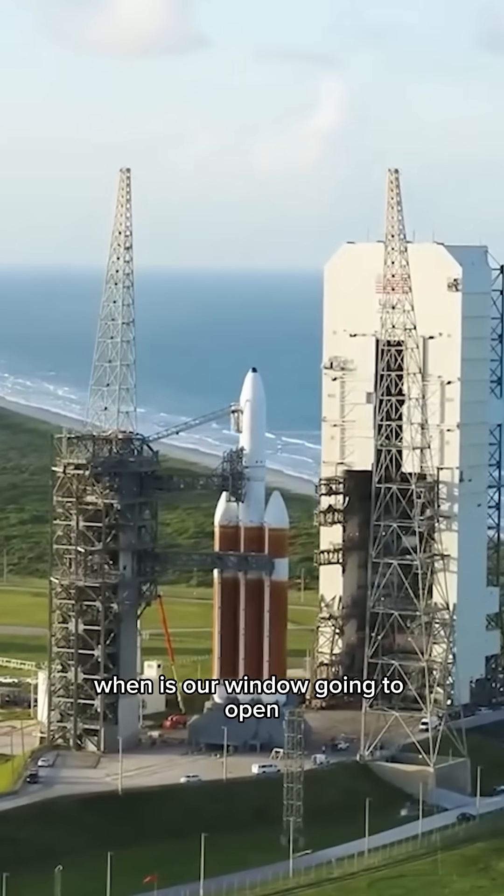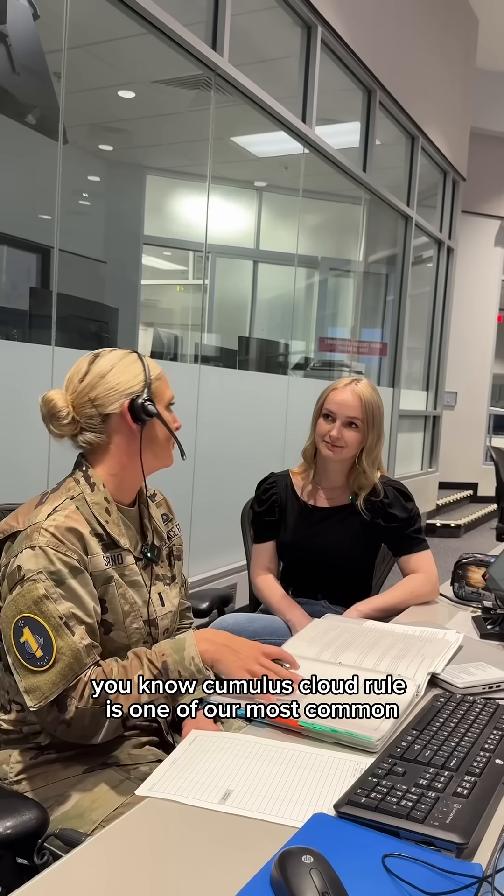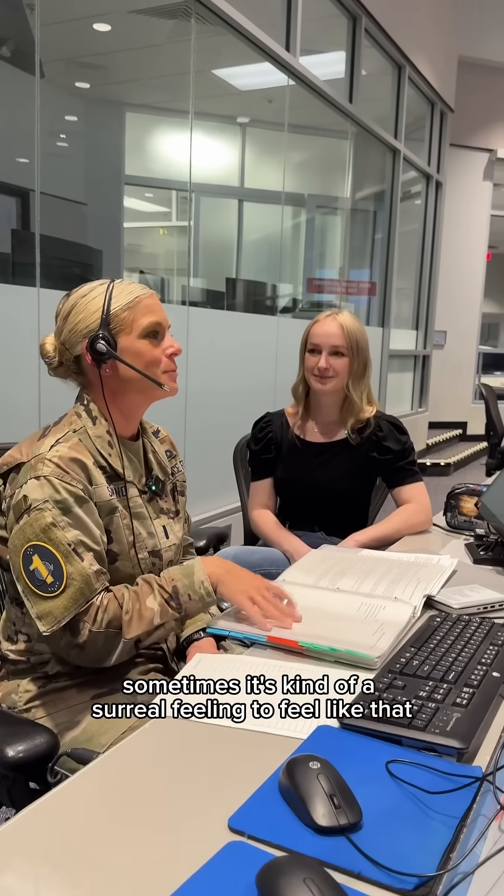We're also talking to our launch weather officer, or our ELWO. When is our window going to open? When are those clouds going to go? The cumulus cloud rule is one of our most common issues sometimes.